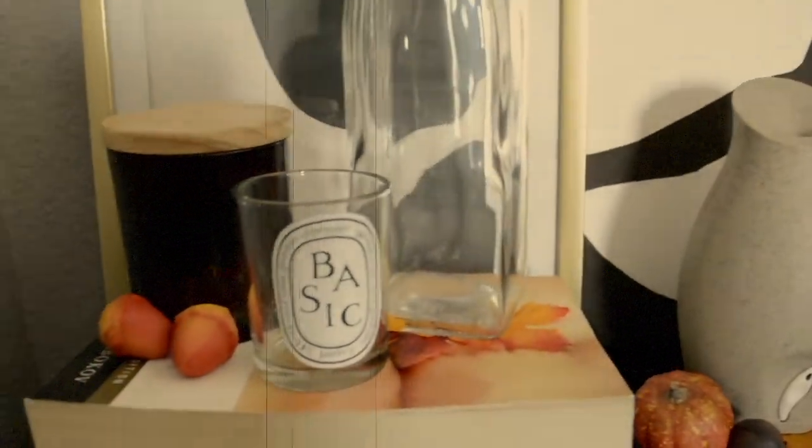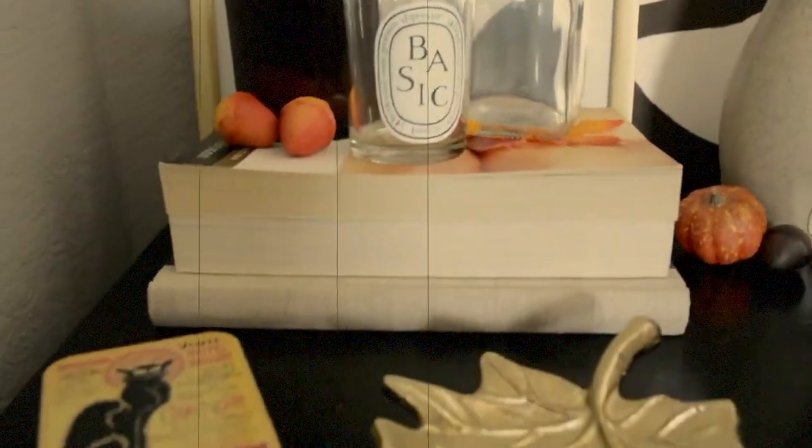Another essential would be fall decoration — just putting small bits of orange, reds, and browns around your room or house or apartment really makes it feel cozy and warm. I have a bunch of little fall leaves, and I have these candy corn lights on my mirror.